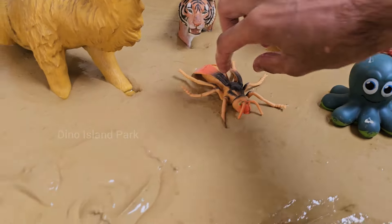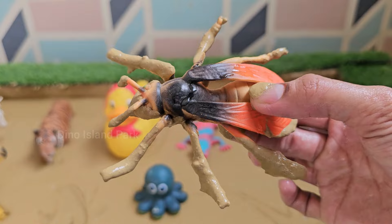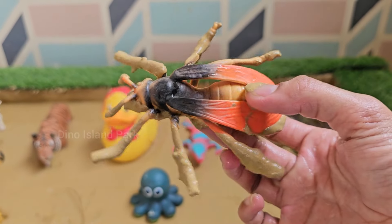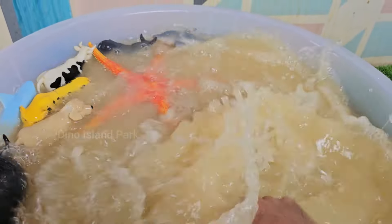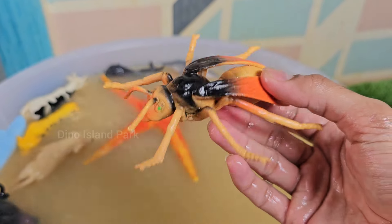The Busy World of Yellow Jackets. Yellow jackets are small insects with bright yellow and black stripes, which warn predators to stay away because they can sting. Even though yellow jackets look a lot like bees, they are actually a type of wasp.